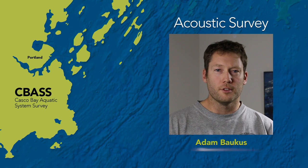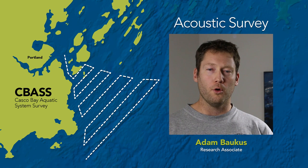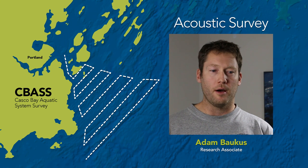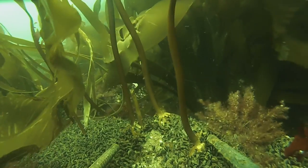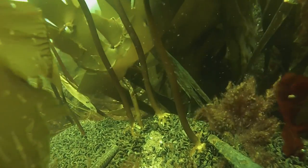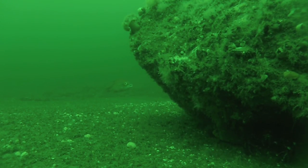To monitor fish schools and plankton abundance we're using acoustic surveys. This uses acoustic transducers that we mount to a pole on the boat, and this lets us learn about what's in the water column directly underneath the boat. We're getting very detailed information about every centimeter of the water column over a 45-mile long transect. Casco Bay is really a great model because it's a small enough area that we can intensively cover it and get information about almost every habitat, but it's a big enough area that the patterns and changes we see are applicable to larger areas.